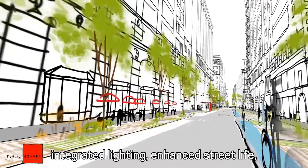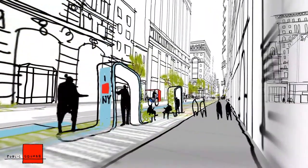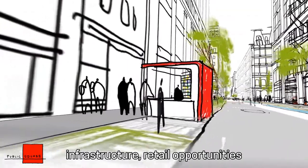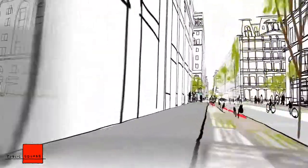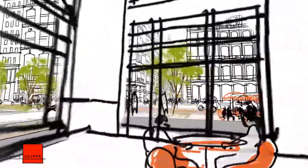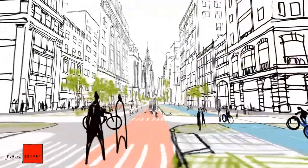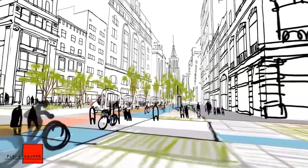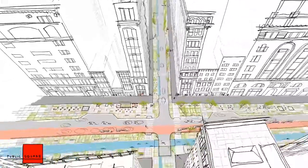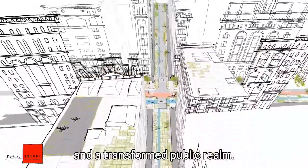Enhanced street life. Embedded communication infrastructure. Retail opportunities. And a transformed public realm.